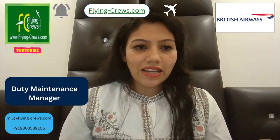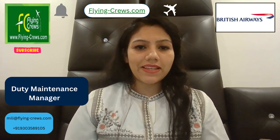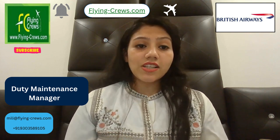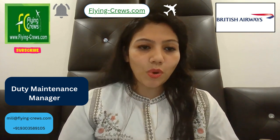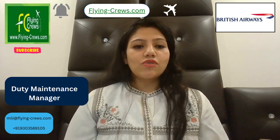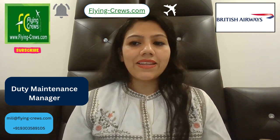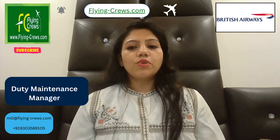Hello friends, welcome back to my channel. I came again with a new job opening in British Airways as a Duty Maintenance Manager. Apart from this, if you wish to build your career as an international aviation HR, you can contact me — we have different types of courses in aviation. So let's start the video. British Airways have an exciting opportunity for a Duty Maintenance Manager.